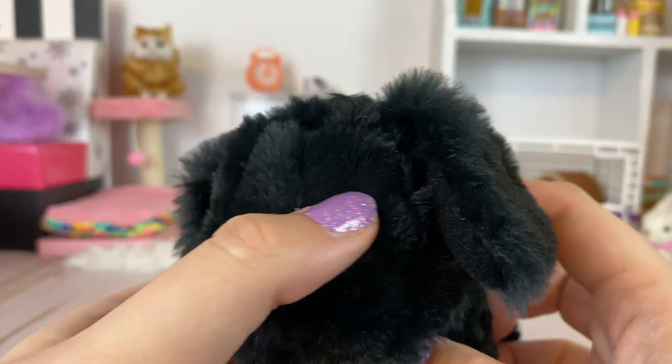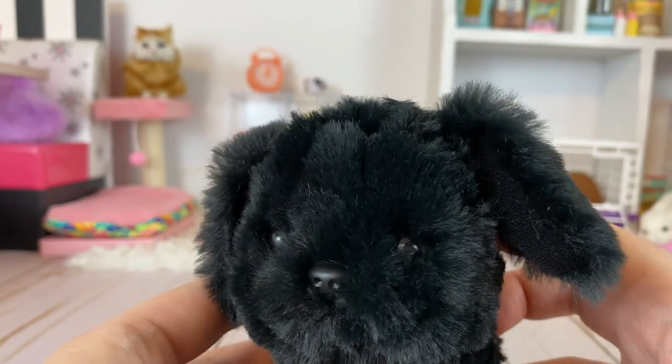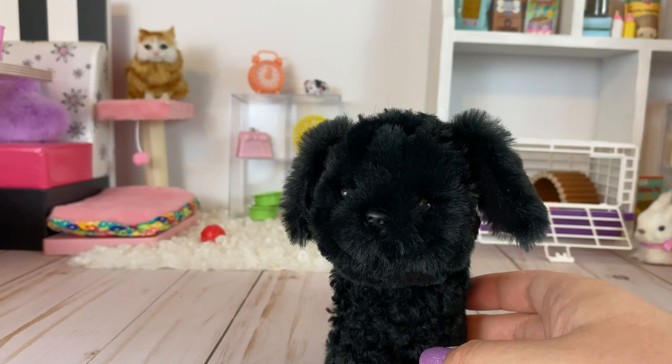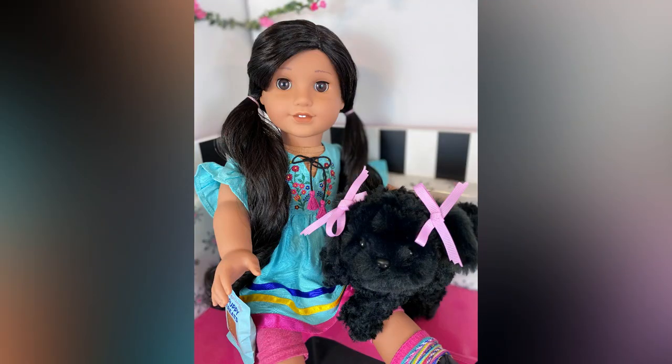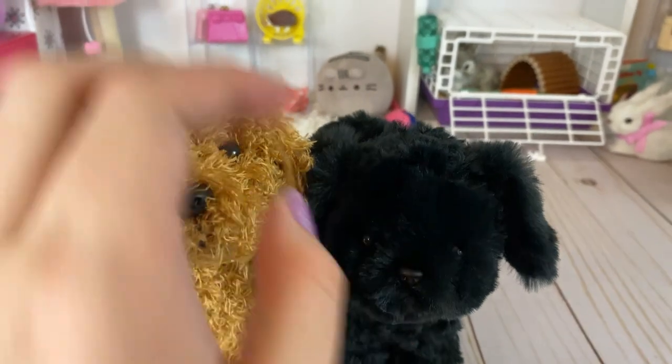You can barely see her little black eyes — they're hard plastic, and her little nose is hard plastic too. She has no mouth on there — I wonder how she's going to eat! I think she's adorable. She kind of reminds me of a real dog like that; small dogs do have fluffy curly fur.